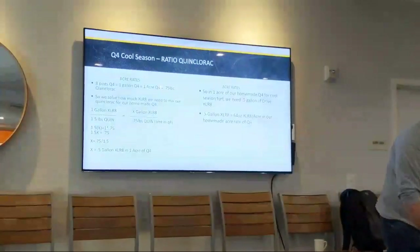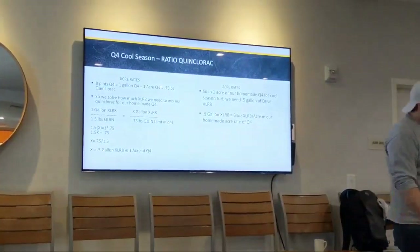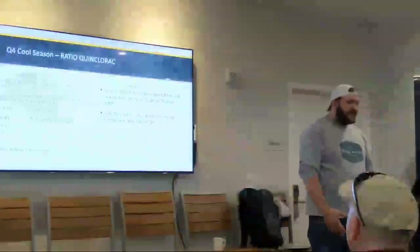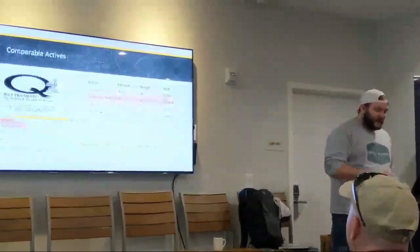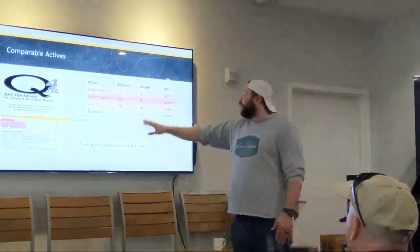We cross-multiply. Accelerate — 1.5 gallons of Drive Accelerate. 64 ounces of Accelerate per acre in our homemade Q4. We look at our next active ingredient, sulfentrazone. We have 0.06 pounds.